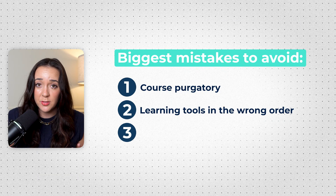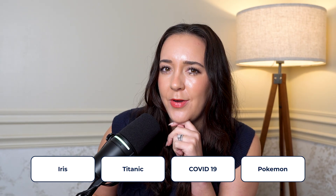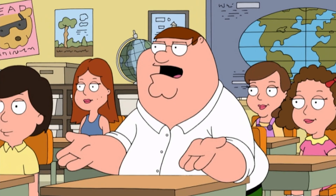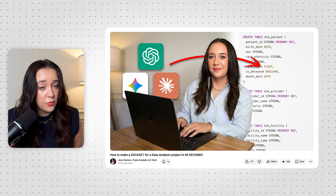The next biggest time waster is using super basic sample data sets. And yes, I'm looking at you — Iris data set, Titanic data set, COVID-19 data set. And lately I've been seeing a Pokemon data set floating around. What businesses care about Pokemon and the Titanic? Yet every data analyst candidate does them. I promise if you're using these data sets, not only are you not looking good applying to companies, but you're also looking like every other candidate — you're going to look basic. Instead, you're going to want to find an industry-specific data set or even create your own custom one using ChatGPT.